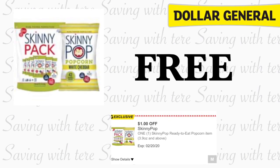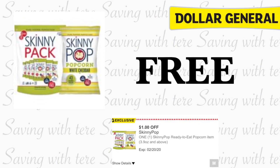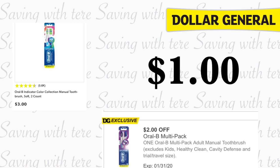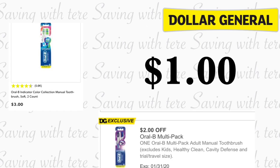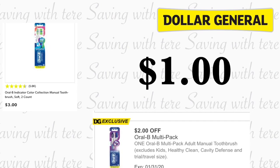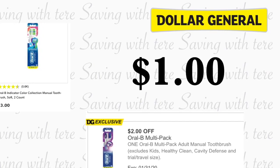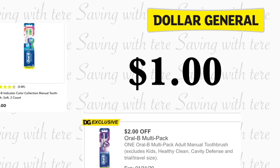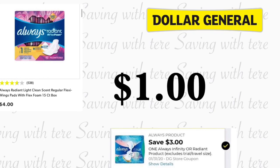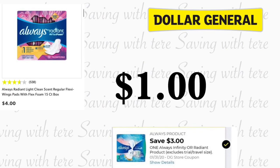En el siguiente producto, solamente si usted recibió este cupón exclusivo para estas palomitas Skinny Pop a precio de un dólar — yo recibí solamente un cupón en una cuenta — quedando este producto totalmente gratis. Siguiente producto que nos está quedando a muy buen precio van a ser estos cepillos de dientes de Oral-B Indicator; trae el paquetito con dos cepillos a precio de tres dólares. Yo recibí un cupón exclusivo de dos dólares para estos cepillos, quedando a un dólar por los dos cepillos — solo 50 centavos cada uno. Siguiente oferta va a ser en las toallitas Always Radiant, estas están a precio de cuatro dólares. Si usted recibió también este cupón exclusivo de tres dólares en cualquier producto de Always.